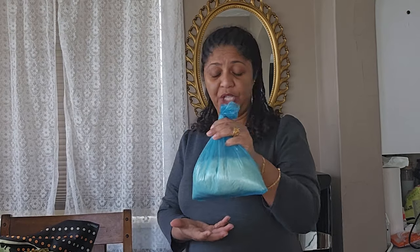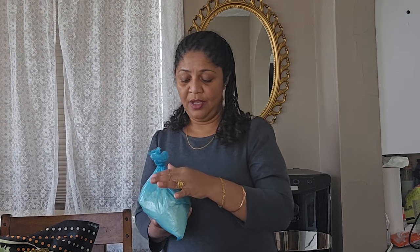This is a mixed flour — it's called porridge flour. You can see it's a little bit dark. We mix different types like maize, rice, and peanuts — a variety. This is for my son's porridge, and my husband loves porridge too.